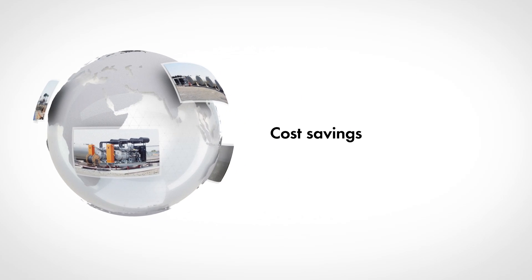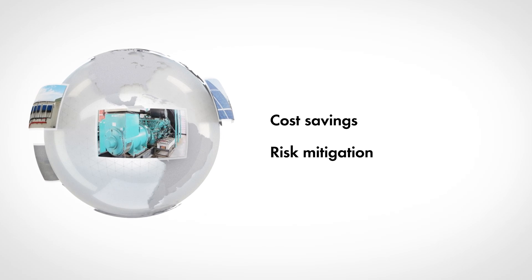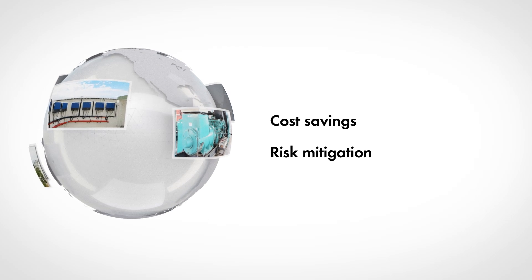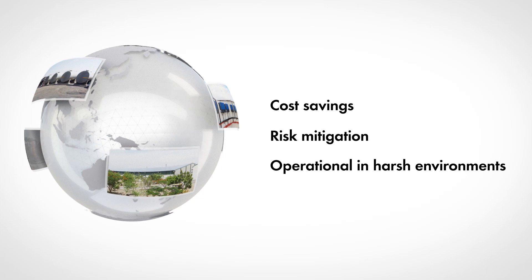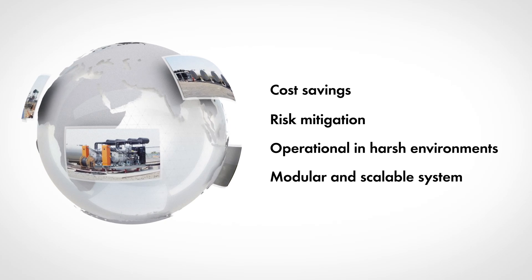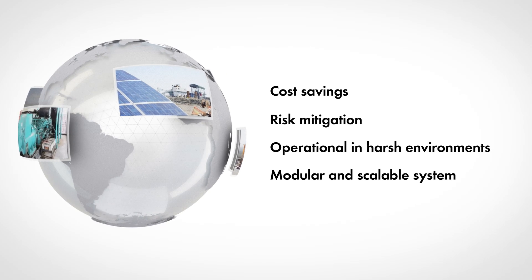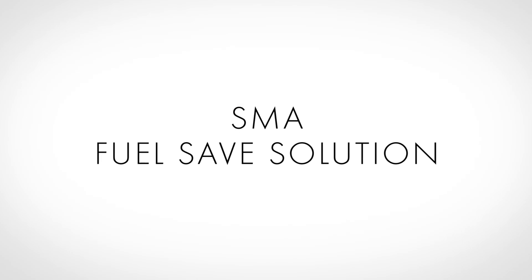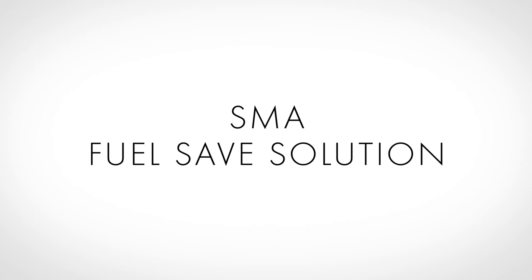The benefits at a glance: the cost for electricity and CO2 emissions are reduced significantly. Risk mitigation from future fuel cost increases is achieved and CO2 obligations are met. The SMA Fuel-Save solution is designed to operate in harsh environments. This customized hybrid system is modular and scalable, and perfectly meets load requirements and customers' needs — making your fossil-fueled energy systems future-proof.